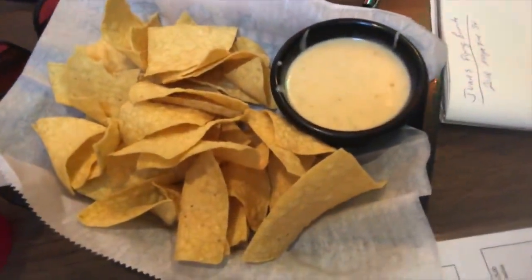So the queso came — you can see that here. Looking flavorful. The dip's good. It's a little spicy, so if you like spice, you'll like this dip. Good flavor. Thumbs up.